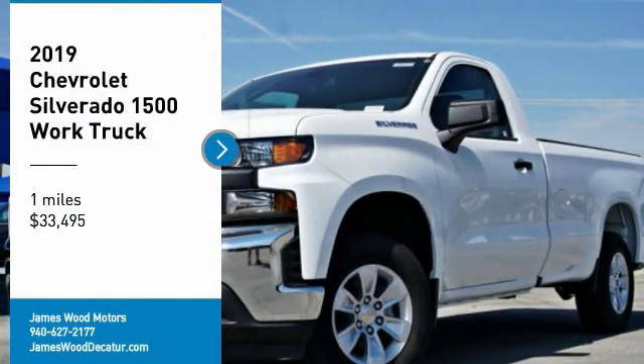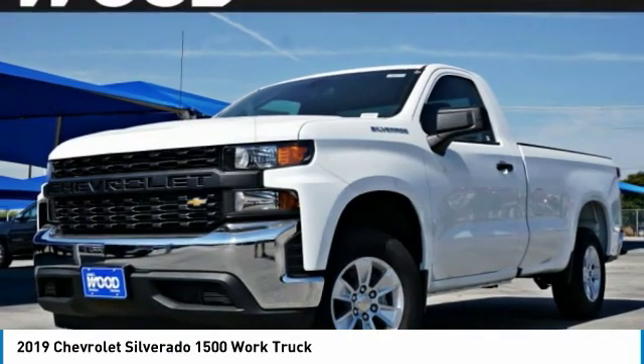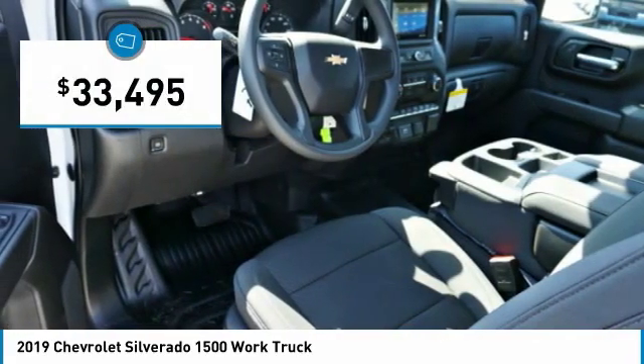You are going to love the 2019 Silverado 1500. The Chevy Silverado 1500 has the lowest cost of ownership of any full-size pickup and is priced below $35,000.